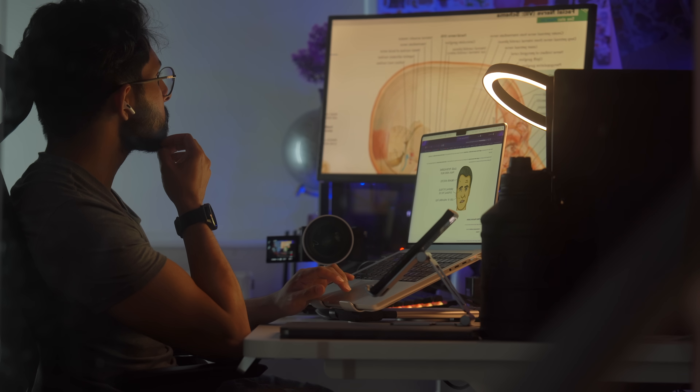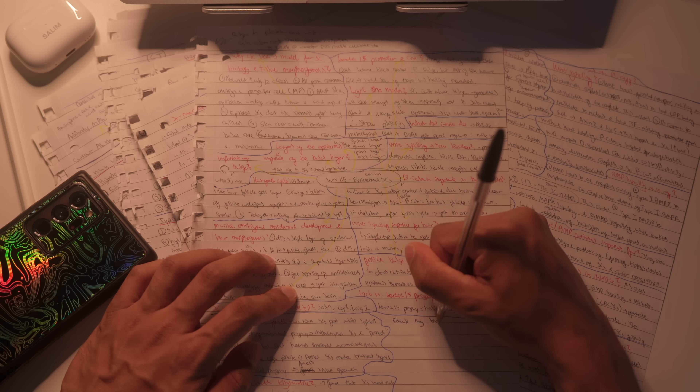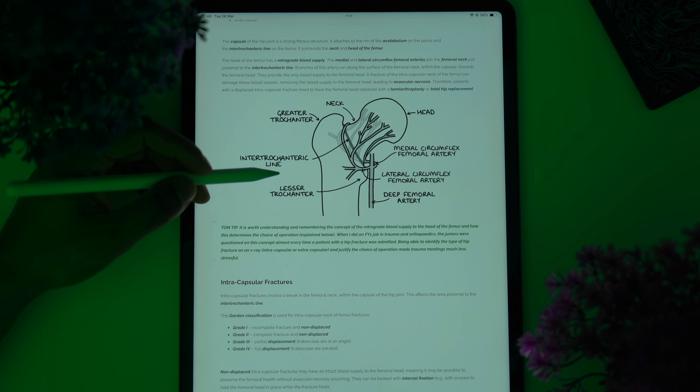Imagine if you could finish all of your work in just a few days and still get the highest grade, instead of being like everyone else, spending months studying and barely making any progress. I'm Salim. I'm finally a med student, but I've also done an undergrad and postgraduate degree, so I've spent more time studying than most people would do in their entire life.